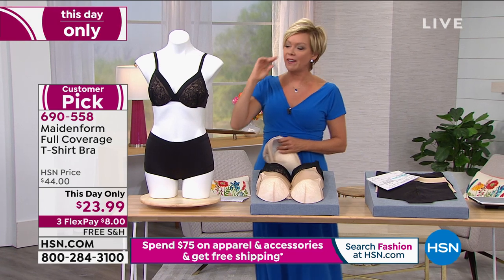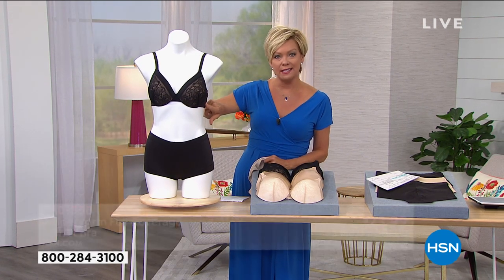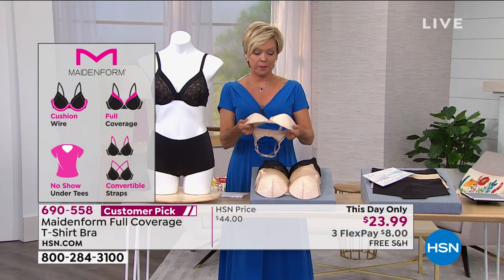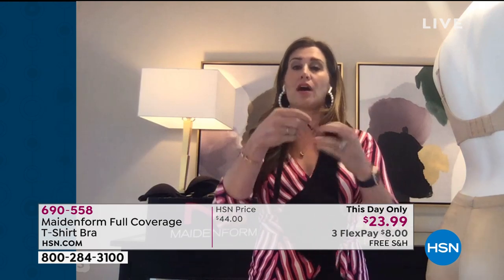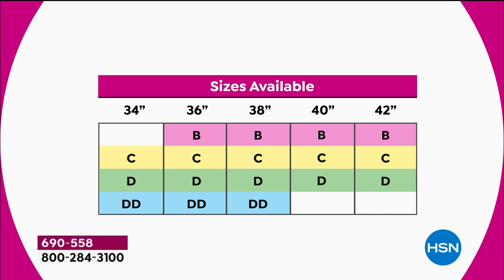Here at HSN we are thrilled to have it as part of our collection at special pricing. Let's talk through sizing, Carrie, because this is more traditional — we start at 34C, correct? Correct. This is your cup and band sizing, so you're going to order your traditional cup and band. Because the straps are convertible, we have given you a full runway of adjustability, so it will fit you if you're tall or if you're short.